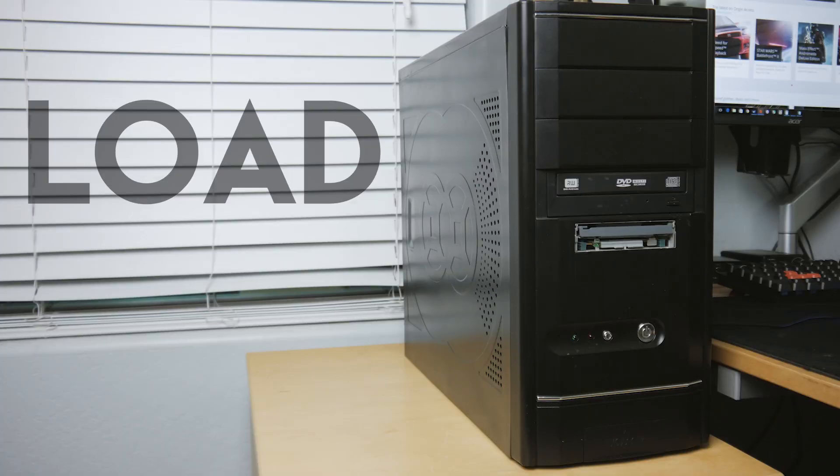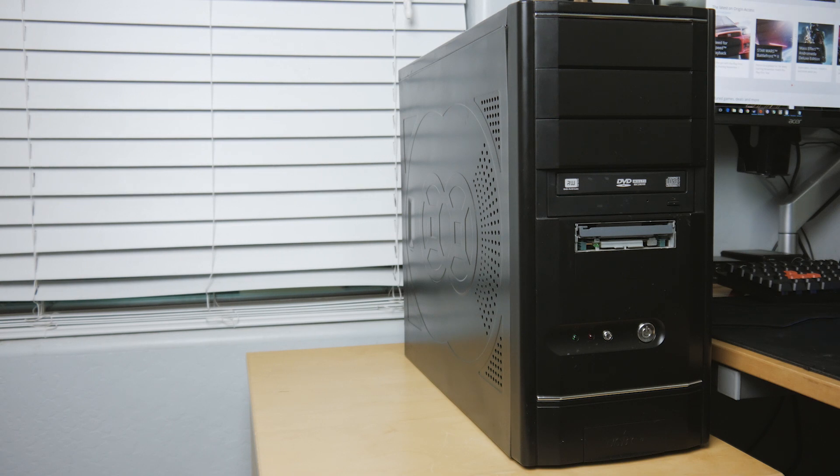Here's the system at idle. [idle audio] And at load. [load audio]